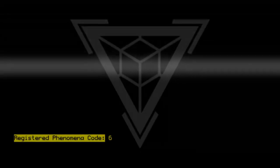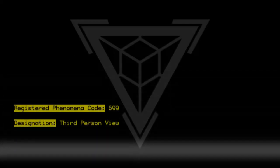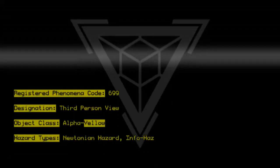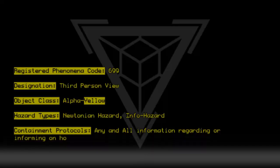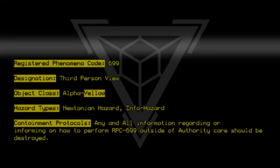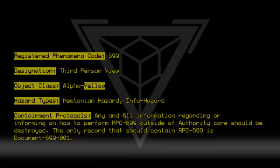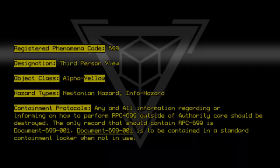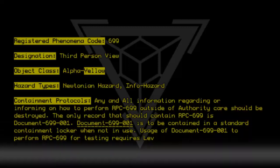Registered Phenomena Code 699. Designation: Third Person View. Object Class: Alpha Yellow. Hazard Types: Newtonian. Hazard Info. Hazard Containment Protocols: Any and all information regarding or informing on how to perform RPC 699 outside of authority care should be destroyed. The only record that should contain RPC 699 is Document 699-001. Document 699-001 is to be contained in a standard containment locker when not in use. Usage of Document 699-001 to perform RPC 699 for testing requires Level 4 clearance.